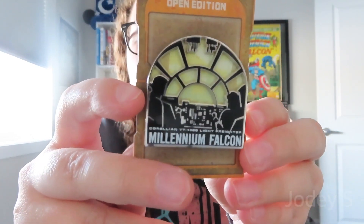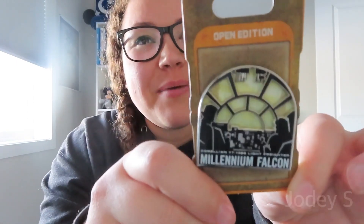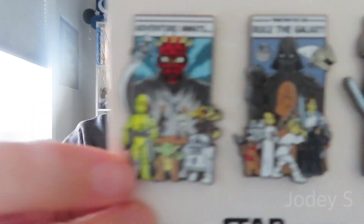I also got two Star Wars pins since I don't have many. The first is the Millennium Falcon — I picked it because this was the first trip where I actually got to pilot the Millennium Falcon on Smuggler's Run and jump to light speed. The second is a complete saga set: the prequels, the original trilogy, and the sequels all together. I love it so much.